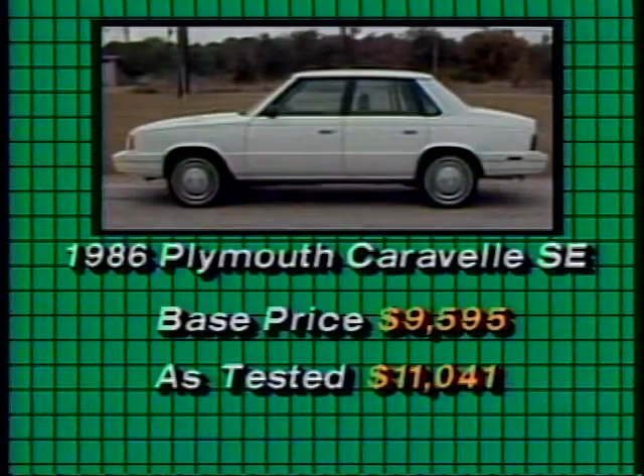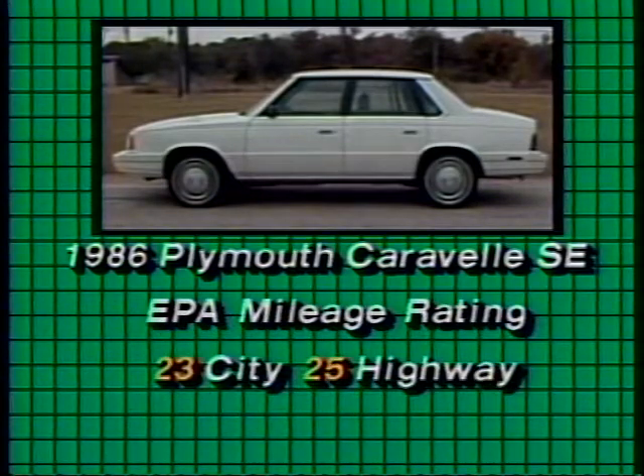You can buy a Caravelle for less, but the SE model costs $9,600. Our car with air and a few other options was $11,000. The EPA ratings aren't exactly what you'd expect, but remember the EPA has been tinkering with the ratings again this year. The lower ratings are probably closer to reality anyway.